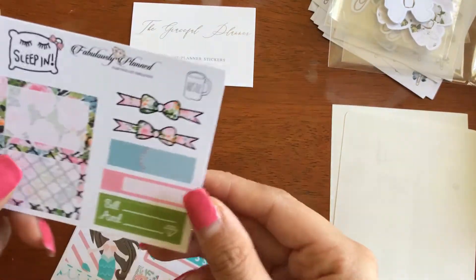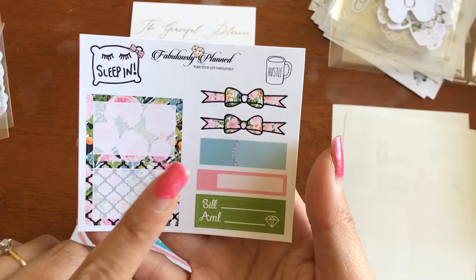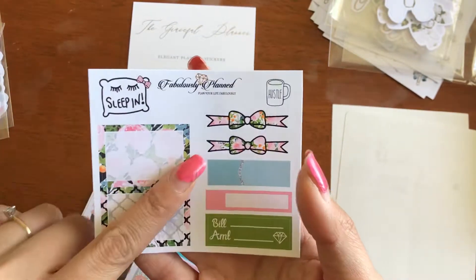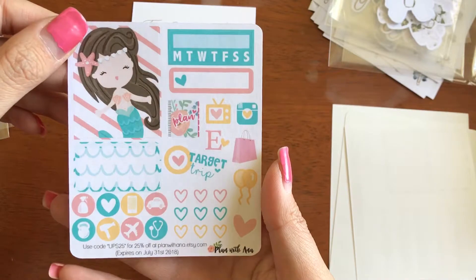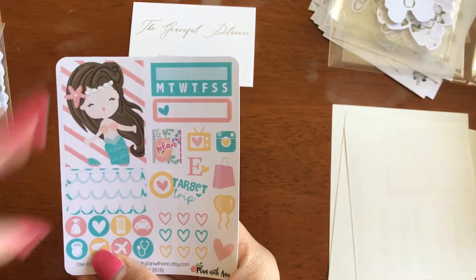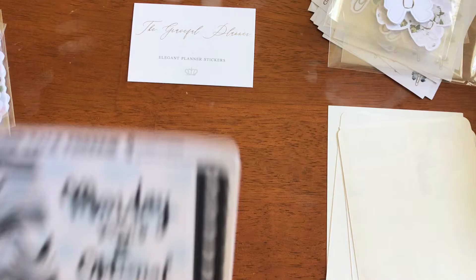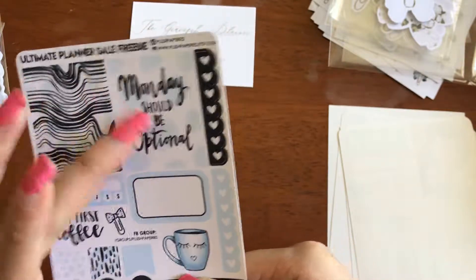And then here you have Fabulously Planned, one of my favorite shops to shop at. Check out her Dollar Wednesdays — she's been having them consecutively, but I think she might have them every now and then. She always has new stuff. Even without her Dollar Wednesdays, her stickers are actually really, really cheap. And then the next freebie is from Plan with Anna — it's mermaid themed with little icons, a habit tracker, and a few deco pieces. And then the last one is from Plush Paper-ee's on Etsy. It's more of a blue shade. I like that — 'Monday should be optional.' I like that.